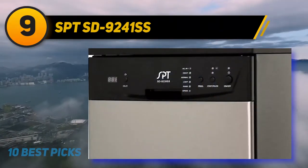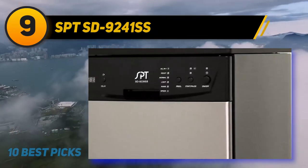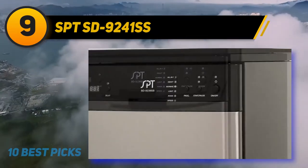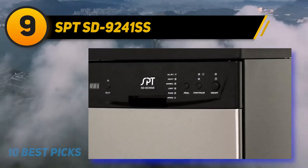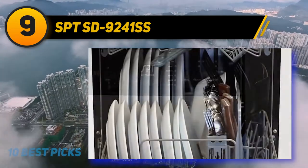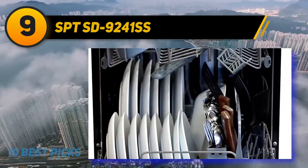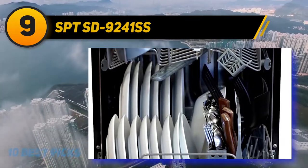Stainless steel looks a lot nicer than plastic alternatives. It also protects against dents, scratches, and damaging agents, and assists with drying and cleaning in the interior. The thick metal walls also help dampen noise. At 55 decibels, give or take, it's not the quietest machine out there, but it's acceptable from such a compact, affordable dishwasher.